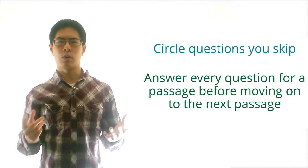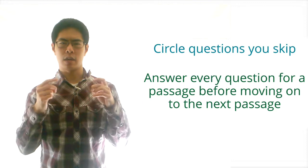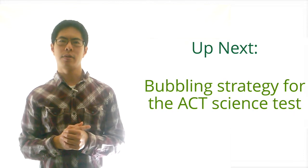When we open up the door to working on and thinking about two or more questions at the same time, we'll be able to read the passage while looking for more than one thing, which will give us a higher chance of finding information that we need quicker. In the next video, we're going to talk about the best strategy for bubbling for the ACT science test. Thanks for watching, and I will see you there.